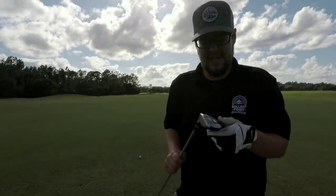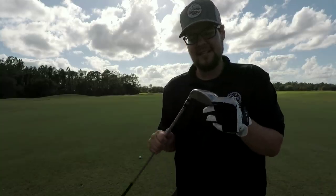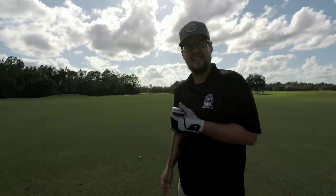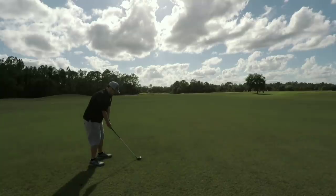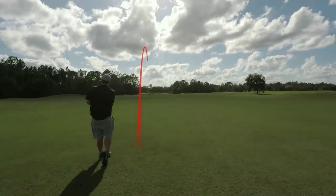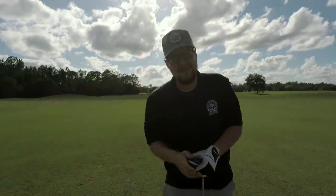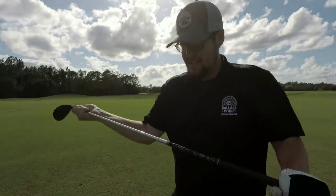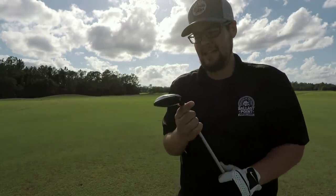I hit that three-wood pretty much as far as I hit my driver. Moving on to the Nike VRS 4-hybrid with a Mitsubishi Fubuki stiff-flex shaft. How much is that going for? $39, and the buyer paid shipping. That's pretty good. Downwind with a three-wood and a four-hybrid — I still don't think we reached the green, but it felt pretty good. I like the shaft a lot. I might re-grip it — I'm not a big fan of wrap grips — but yeah, a dollar club, pretty dang good.